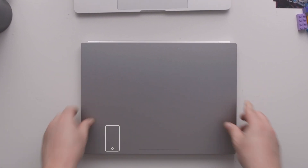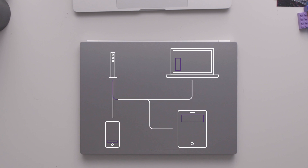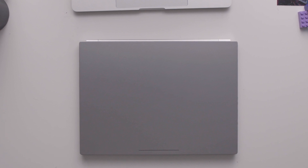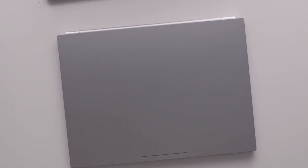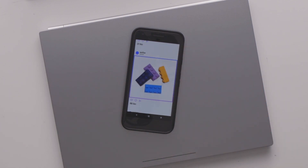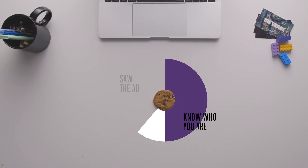That gets even creepier when it happens across devices. Advertising data isn't just kept on your computer — some of it ends up back on advertisers' servers. So if you use multiple devices on the same Wi-Fi network, that network could identify them as belonging to the same person. So an advertiser might be able to figure out that the same person who looked at Legos on a laptop is also the person who owns this phone. And now the ad is on your phone too. This all happens because advertisers want to know who you are so they can target ads to you, and they want to make sure you actually saw their ads so they get what they're paying for.